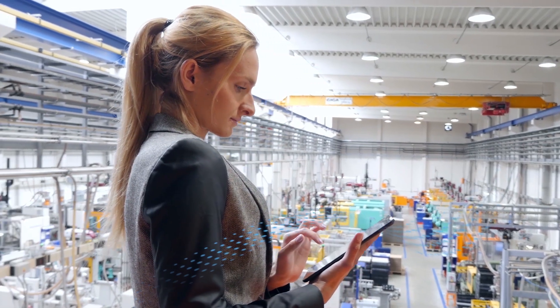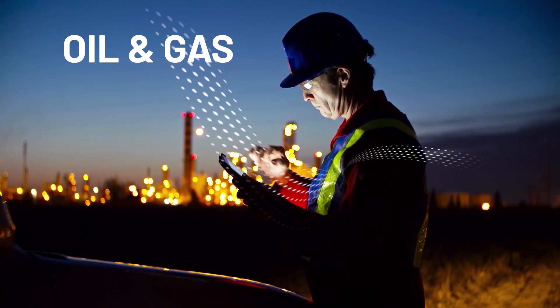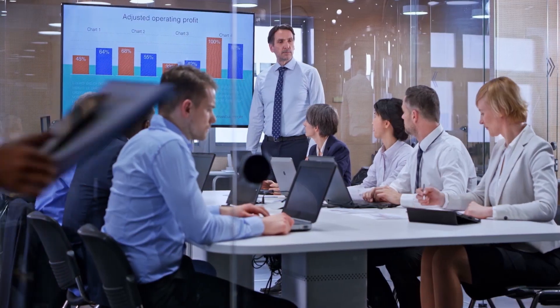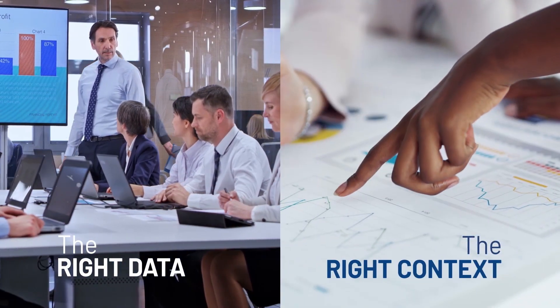No matter what industry you're in — from manufacturing, to oil and gas, to automotive, or food and beverage — creating an intelligent enterprise begins with capturing the right data in the right context.